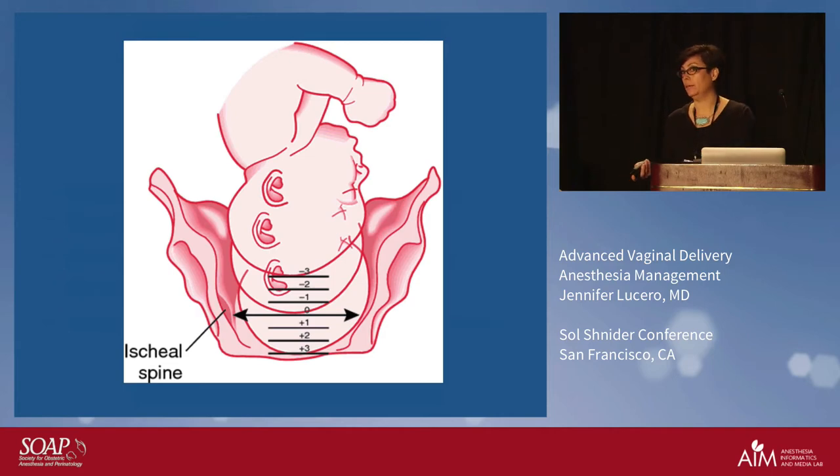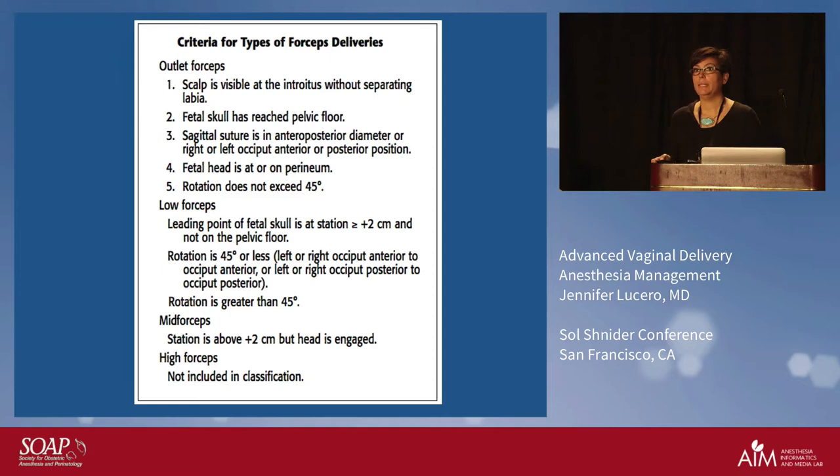By show of hands — how many people at your institution are doing forceps? Good to see. The rest are doing only vacuums. Forceps has been a dying art, and I'm glad people are still doing them. Having been both an OB and an anesthesiologist, my two favorite procedures were forceps and epidural placement. I think forceps can do a lot to lower our c-section rates, and it's nice to see people are still doing it — it's something we train our obstetricians and maternal fetal medicine specialists in.